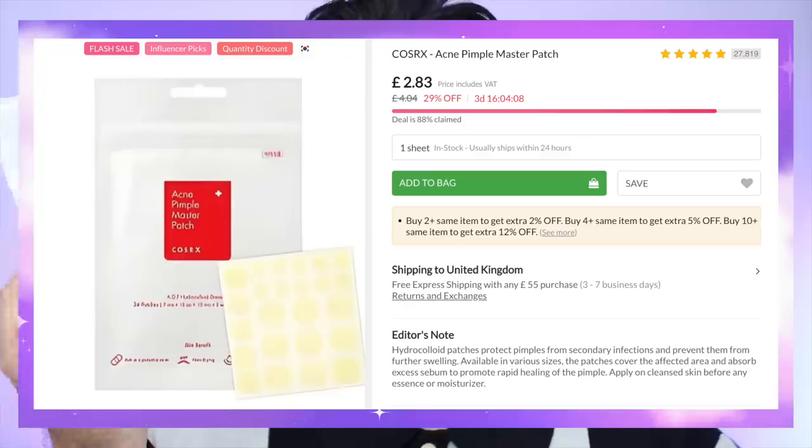First up, let me run through a few bits. I had to stock up on the COSRX Acne Pimple Master Patch. There are only three packs here — I have another two in my bathroom. These are the first ever pimple patches I ever used, and they are just perfection. They are absolutely perfect — they do exactly what they say. If you want to flatten a pimple, they are perfect. And then I had to pick these up.